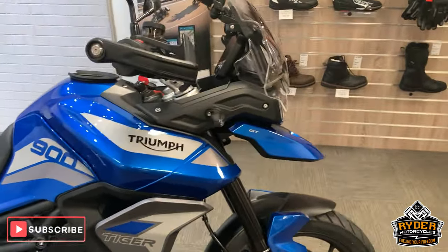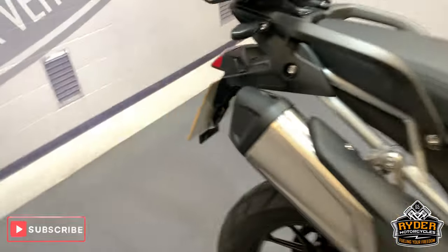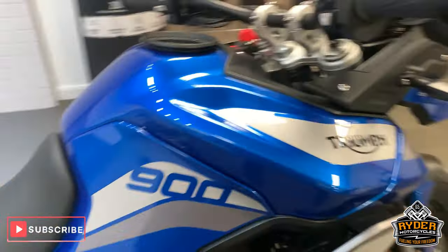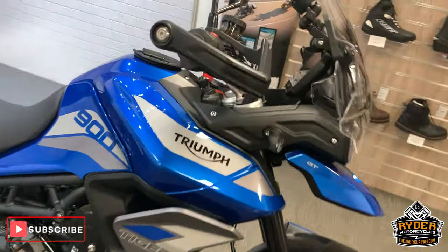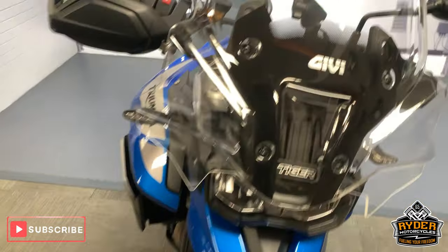This is a 7200 Tiger GT, a 72 plate with 1522 miles on the clock. It's been to Valet, so I will show you around the bike.